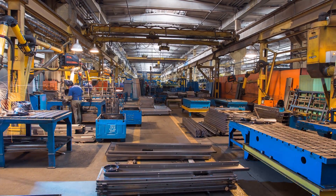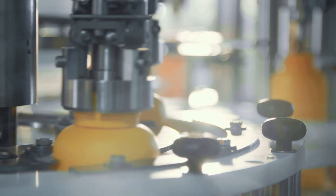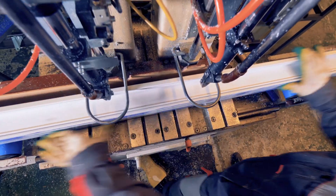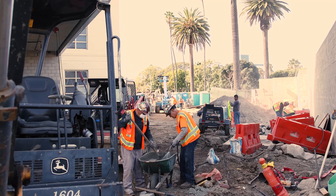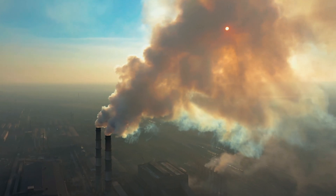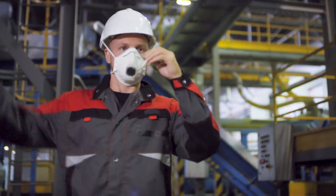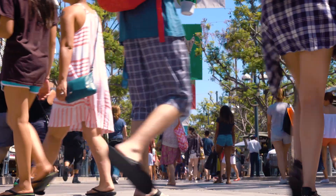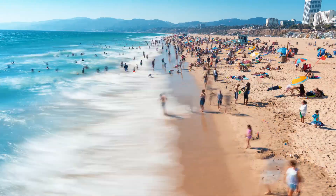Buildings are very complex — we're using materials sourced from all over the country, all over the world. If we can choose healthier materials, that means we're not creating a huge demand for unhealthy ones. If the whole construction industry takes health seriously, we'll start seeing reductions in cancer. We'll make sure that our manufacturing workers' health is safeguarded too, because it's really about all of us — not just the building end users or just us in Santa Monica.